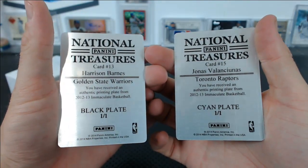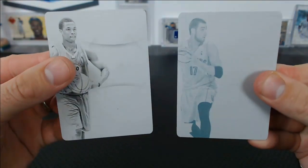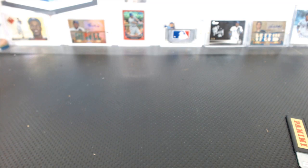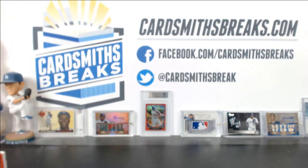Harrison Barnes, plates. The Logoman eludes us again. Adidas tag and a couple good autographs — nothing crazy, though. Rambis is in the tube. Thanks, Donnie.